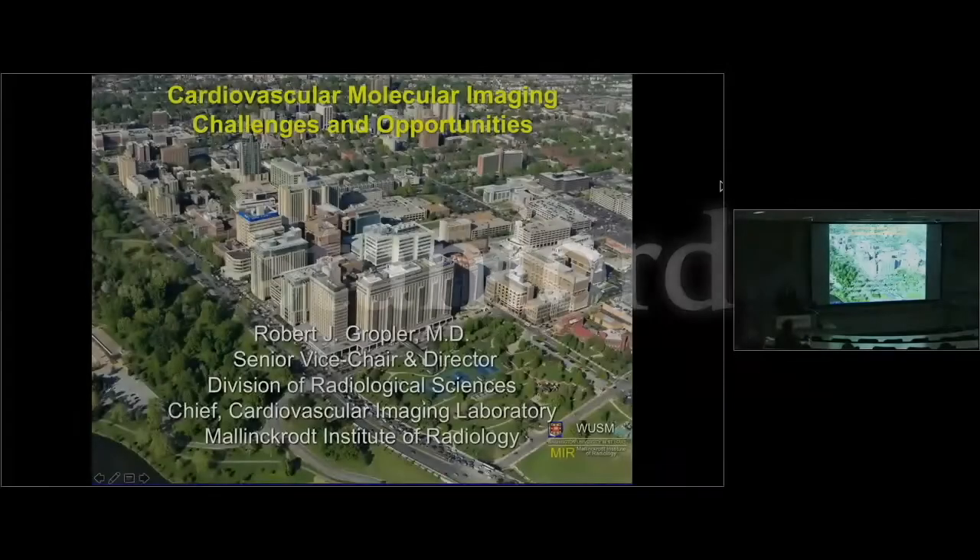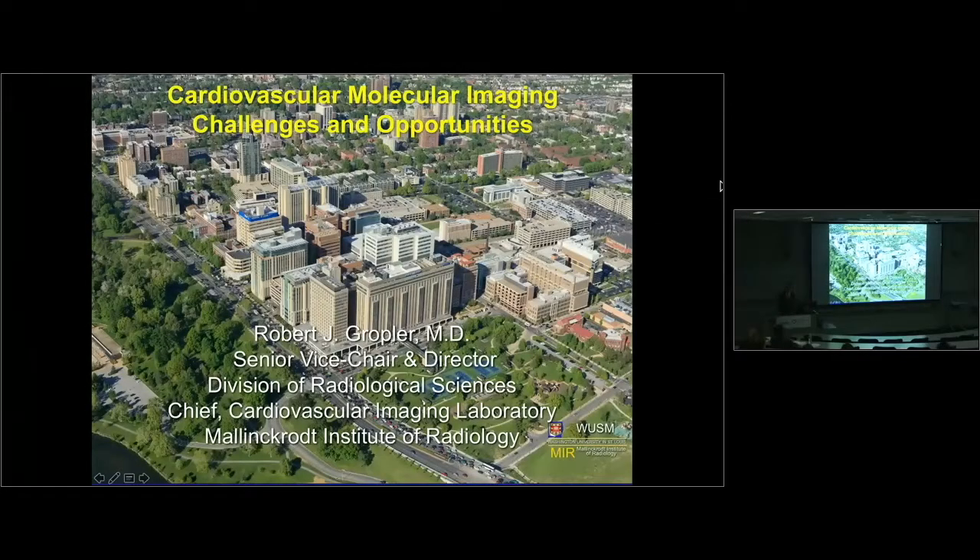Thank you Joe for the kind invitation and introduction. I appreciate everyone coming today to hear me speak about cardiovascular molecular imaging — its challenges and opportunities.